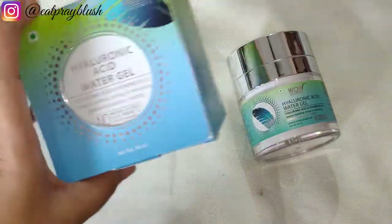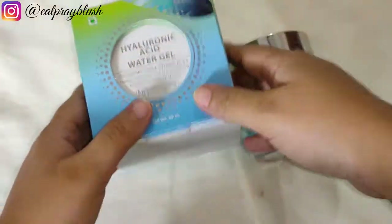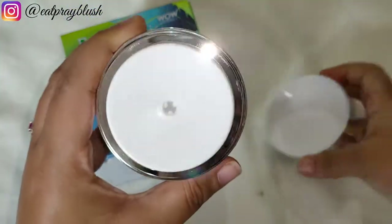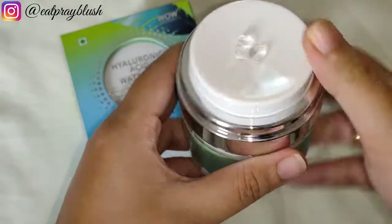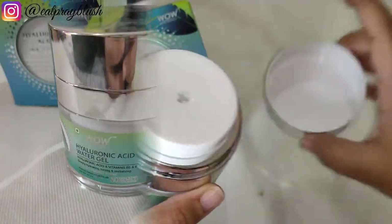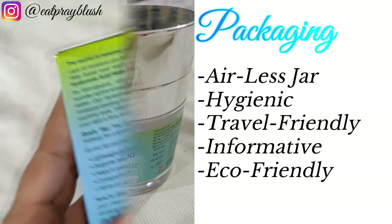The product comes in a vibrant blue-green packaging and there is a lot of information that we will discuss soon. The packaging is very unique and hygienic because it comes in an airless jar, which lets you easily remove the product without contaminating it and avoids wastage. The packaging is very unique and travel-friendly. Wow Skin Science's packaging is eco-friendly and recyclable.